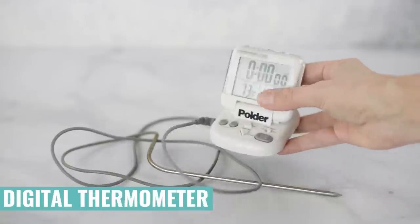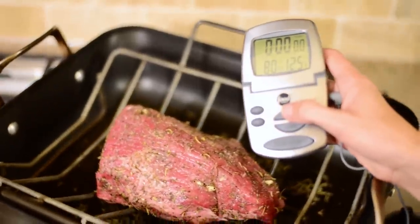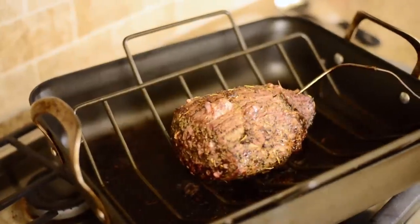My next favorite kitchen gadget is a digital thermometer. Digital thermometers are awesome because they really help you perfect how you cook your meat. You can just stick it in the meat, let it set, and once it reaches the temperature you want so that it doesn't overcook and isn't undercooked, it beeps and you're ready to go. It is so helpful and I use mine all the time. Plus it makes a great stocking stuffer because it doesn't take up a lot of space.